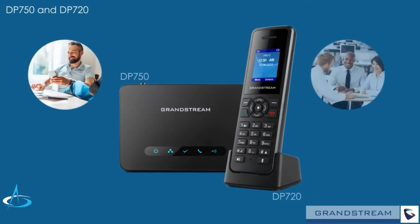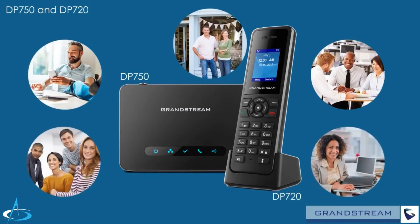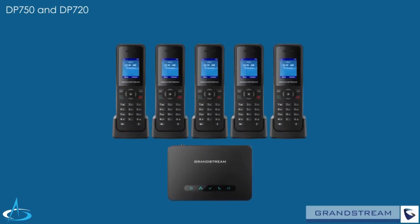Businesses and residential users looking for cordless mobility options for their VoIP solution should look no further than Grandstream's DP750 and DP720. This powerful DECT cordless solution allows up to five DP720 handsets to be wirelessly paired with the DP750 base station.